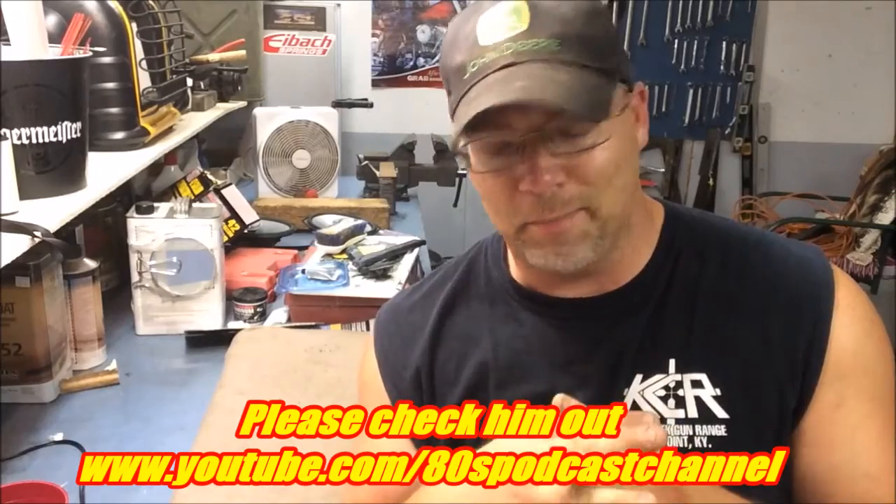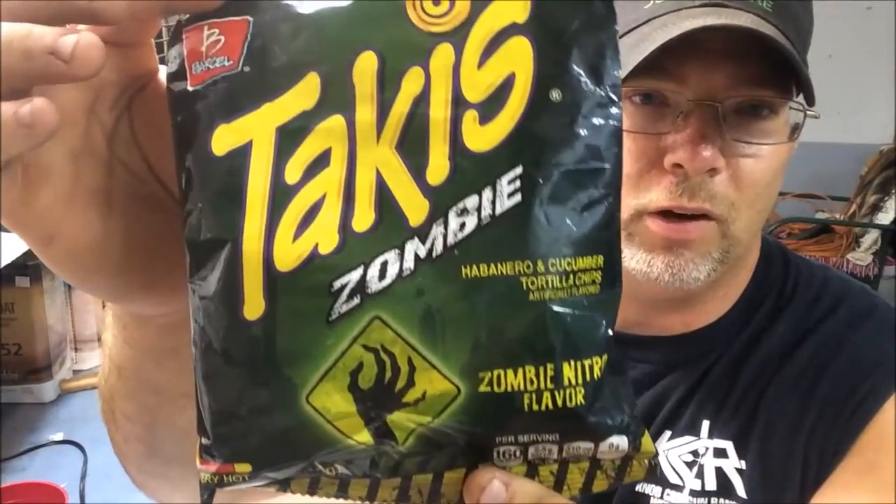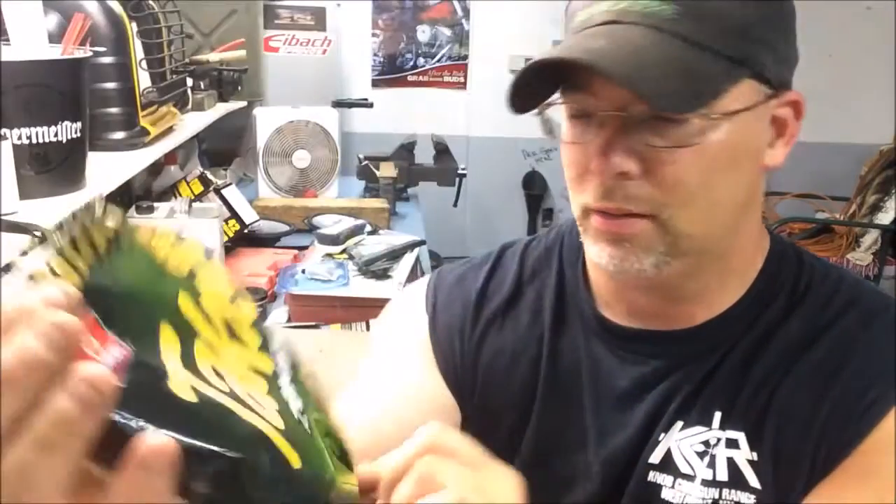The first part of the video I thought I had the camera on and I didn't, so I'm just having to take off where I left off. This video is for Mr. Dude. I finally found something that I feel is quite disgusting. I have some tortilla chips here that I just opened probably 10 minutes ago. They are called — I don't know if it's Takis or Tocas or whatever — tortilla chips. These are actually habanero and cucumber flavor. They are Takis Zombie Nitro flavor.